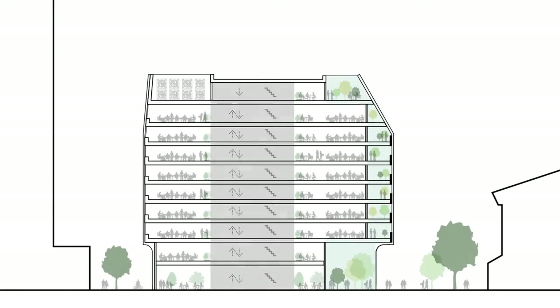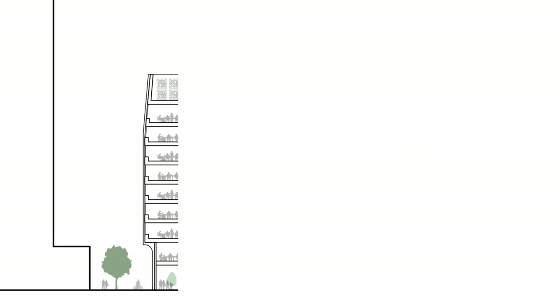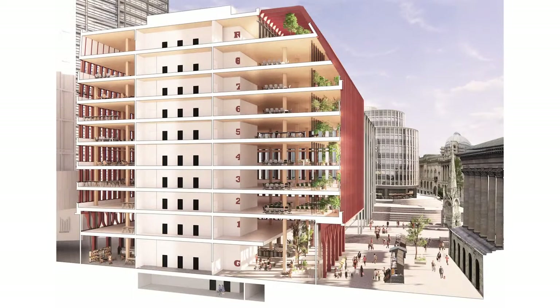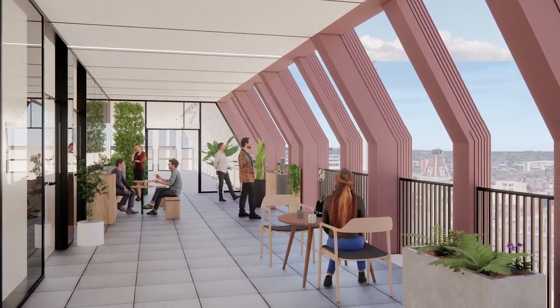Our overall approach is centred around the theme of working inside-outside, linking sustainability, well-being and place to create a transformative proposal for a different type of office environment. Daylight and natural ventilation are maximised, and generous winter gardens run up the building's east elevation, offering outdoor working and breakout spaces.